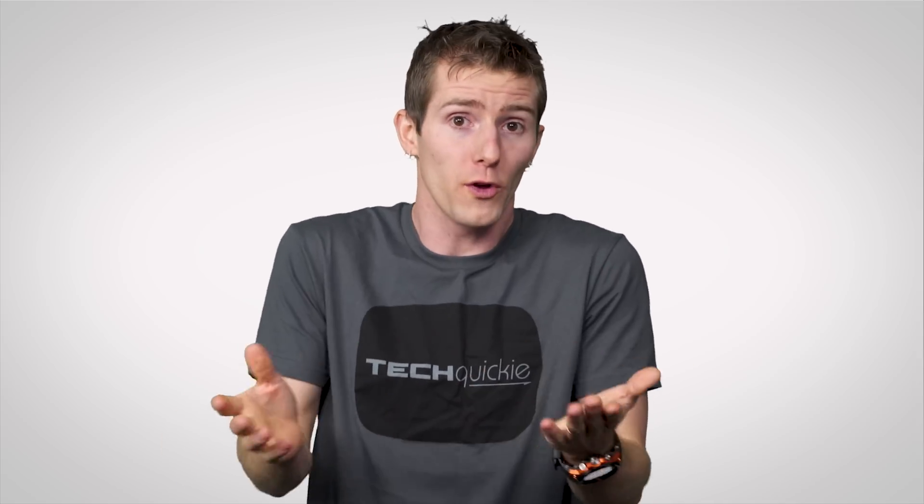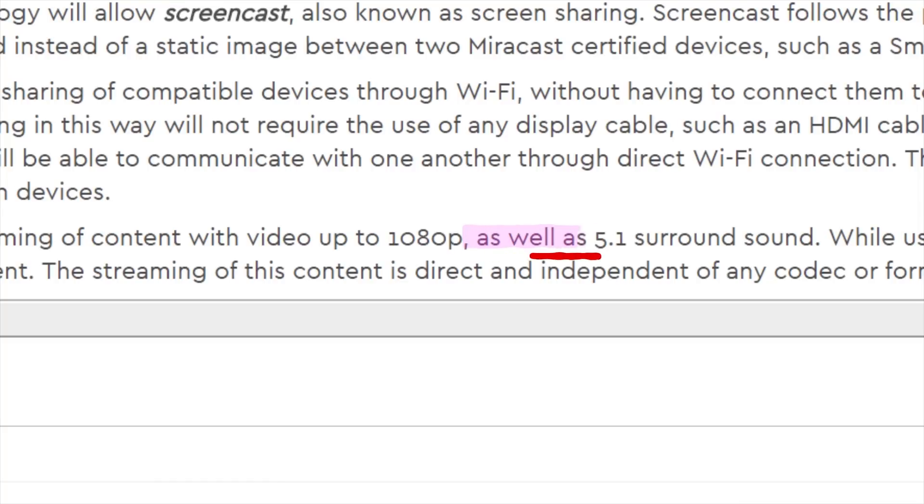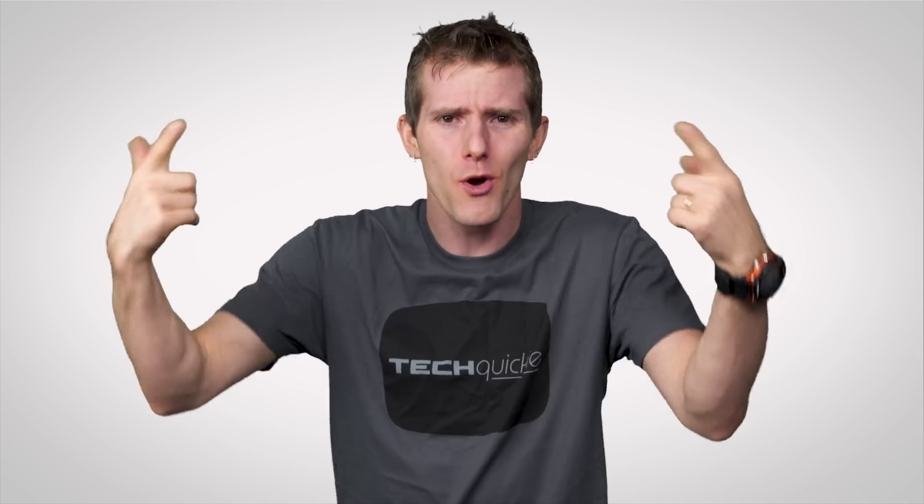So then, with all those benefits, and both Miracast and standalone kits even supporting 5.1 surround audio just like a physical HDMI cable, why aren't we all using them right now? Well, it turns out you're going to run into issues no matter which wireless display implementation you choose.